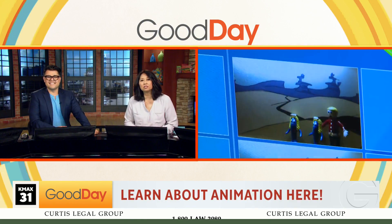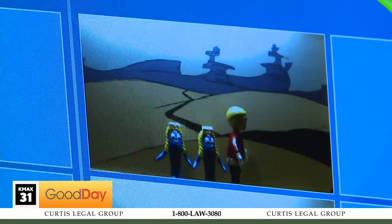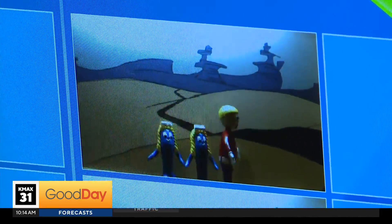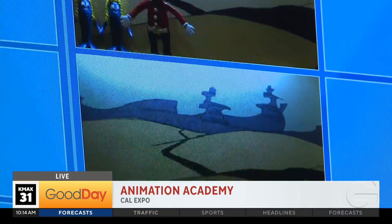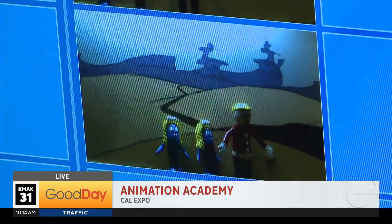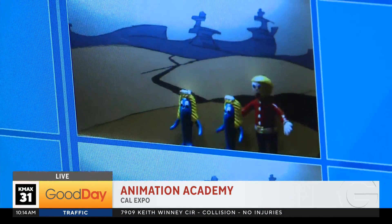Welcome to the state fair for an opportunity to play with the latest tools and gadgets in animation. Show days live at Cal Expo, checking out a creative exhibit this morning. What you're seeing right now on the screen is what our photog Mark and Darla from the California State Fair did — this is their new movie, coming out today, July 12th, when the California State Fair is about to open up.